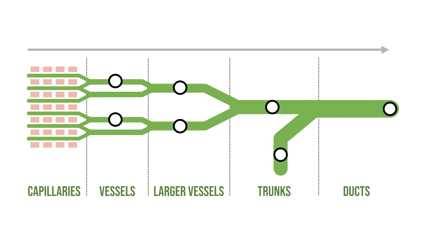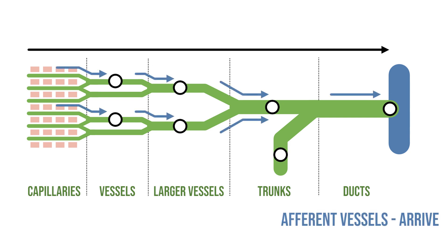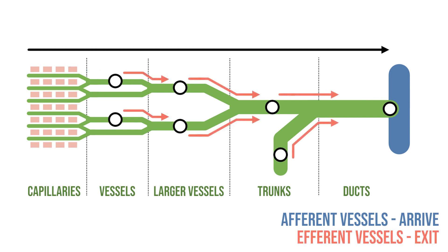The fluid in this system only moves in one direction, towards the point where it can re-enter the veins, and that means there are two last details to point out. First, these vessels have valves to stop the backflow of lymph. Secondly, we can describe the vessels in terms of their relationship to the lymph nodes — the afferent vessels arrive at the nodes and the efferent vessels will exit.